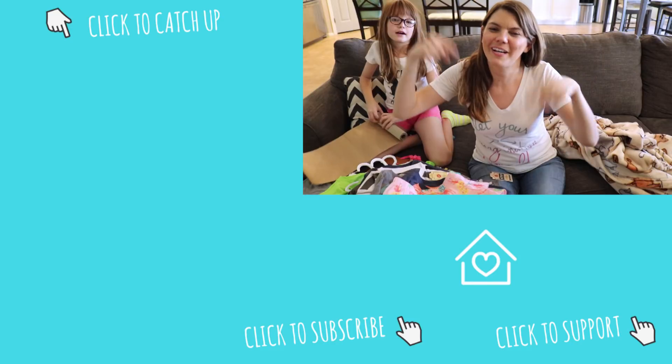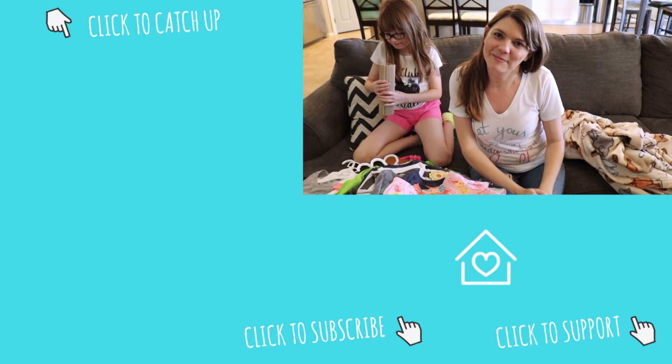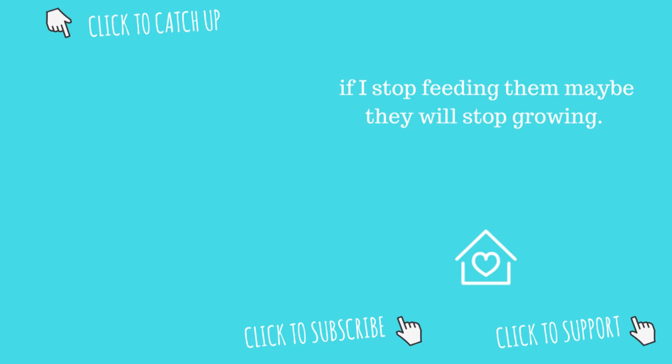Thank you so much for watching! Go ahead and subscribe, thumbs up, check all the links down below, and I will see you next time. Bye!